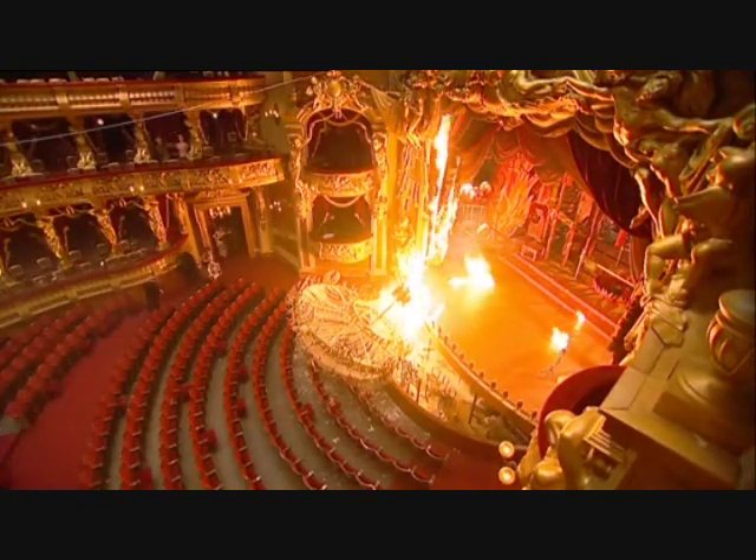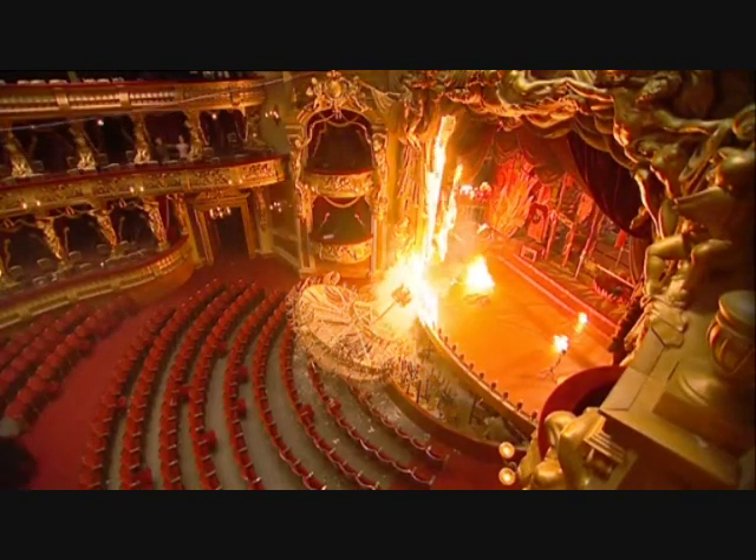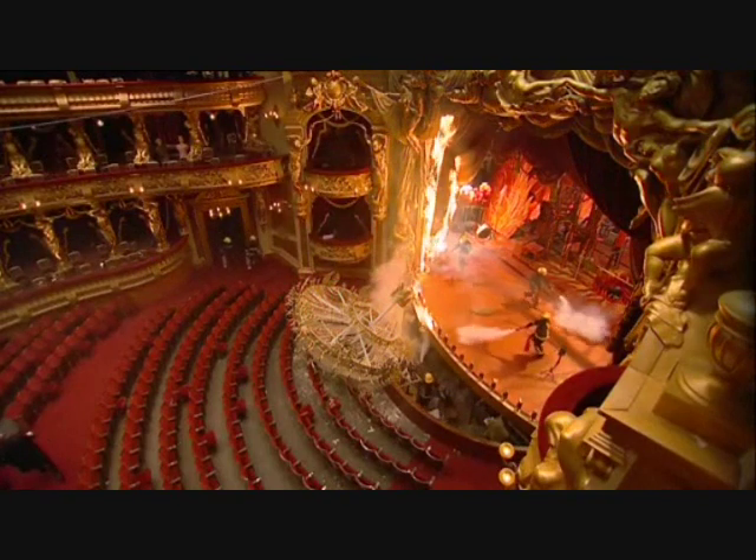The stunt is a success. Everything goes perfectly and the camera crews have enough great footage to create a dramatic crash sequence in the finished film.